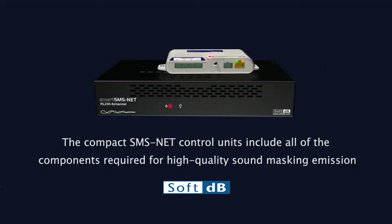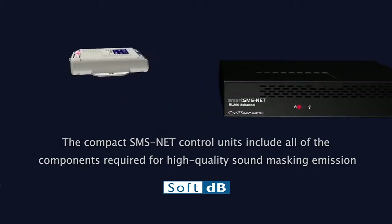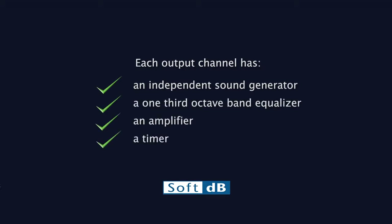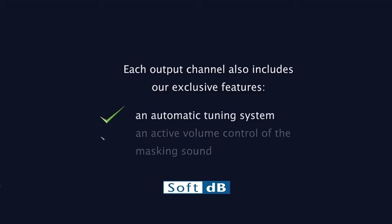The Compact SMSNet control units include all of the components required for high-quality sound masking emission. Each output channel has an independent sound generator, a one-third octave band equalizer, an amplifier, a timer, and automatic ramp-up functions. Each output channel also includes exclusive features: an automatic tuning system and an active volume control of the masking sound.